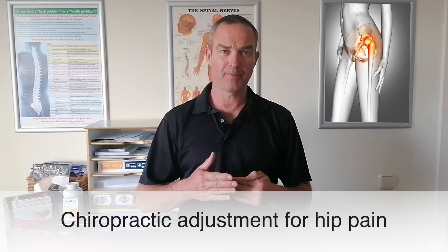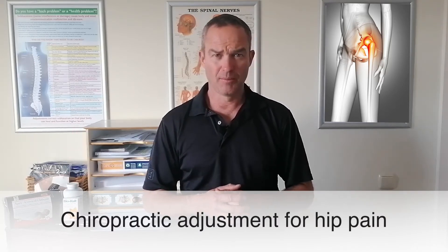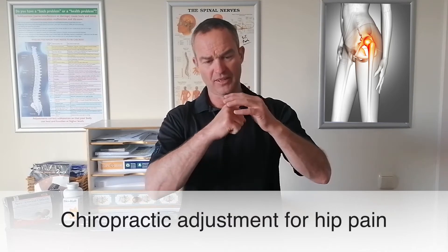Hi, this is Dr. Crump from Crump Chiropractic, Gibraltar. Today we're talking about hips. Hip problems generally happen later on in life, probably after the 50s. Most common problem — if you imagine this is the hips.